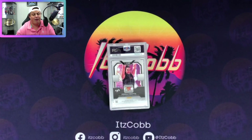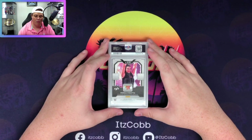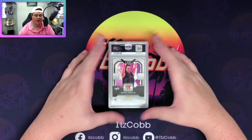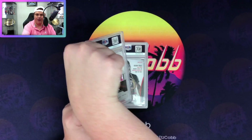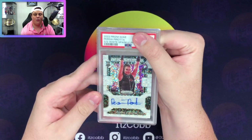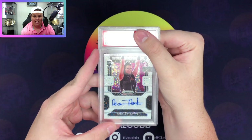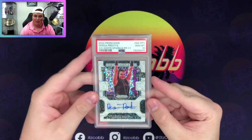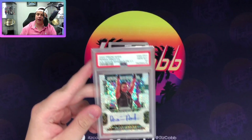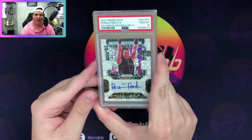We have the Persia Pirotta white sparkle one-of-one autograph from Prism last year. She's now tearing it up on the indies with Matt Cardona - Steph DeLander, you guys know the deal. That's a beautiful card; the white sparkle autos are some of the best looking cards you can pull. On this one we got a gem mint 10 - yeah, that's pretty freaking cool. Two tens back to back: Seth Rollins rookie and a Persia Pirotta one-of-one. I'm definitely going to post that on my Instagram or Twitter.